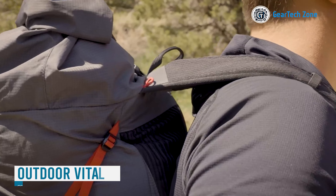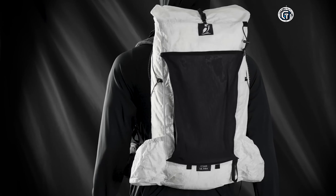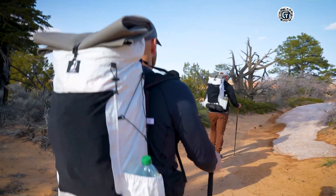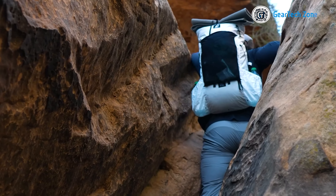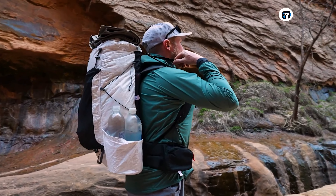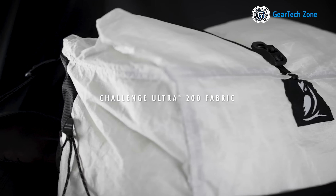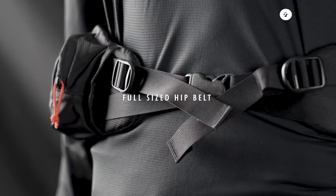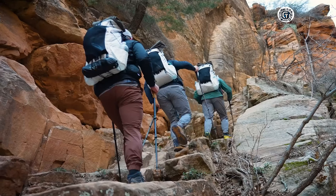For hiking enthusiasts, having a dependable and lightweight backpack is absolutely essential, and that's where the Outdoor Vitals CS40 Ultra shines. This backpack is thoughtfully designed to strike the perfect balance between reducing weight and ensuring durability. Through rigorous testing and innovative craftsmanship, the CS40 Ultra caters to the needs of ultralight backpackers. Its most standout feature is the proprietary 2-ounce carbon fiber frame, which provides crucial vertical support, easing shoulder strain while also allowing for lateral flexibility and comfortable movement on the trail.